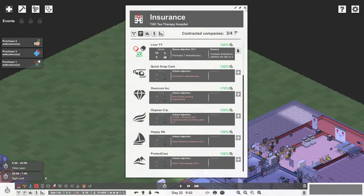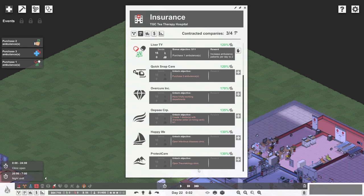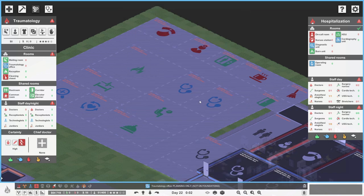We've planned out the entire traumatology department - we did that at the end of the previous part, and there it is in all of its blueprinted glory. Right now, we don't need to build all of this to get the insurance company on board, because they only want the clinic side of things. They're not bothered about the hospitalisation side just yet. To get them on board, we need to open the clinic - the waiting room here and at least one traumatology office.